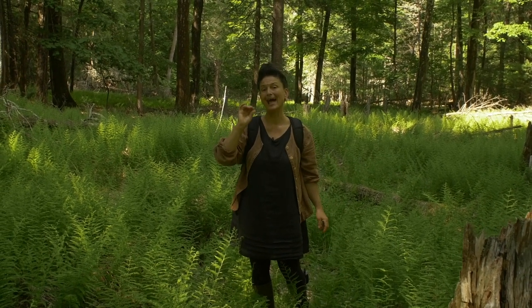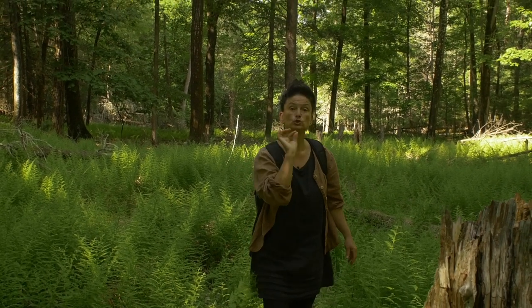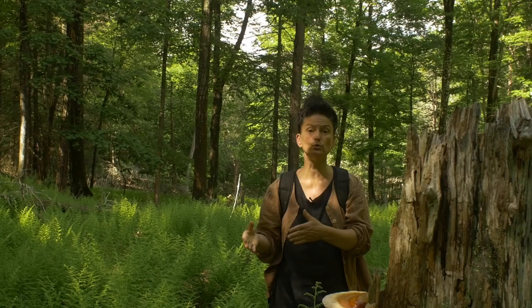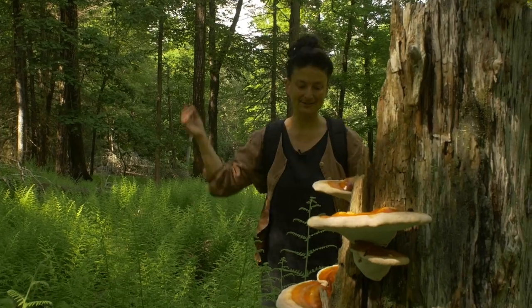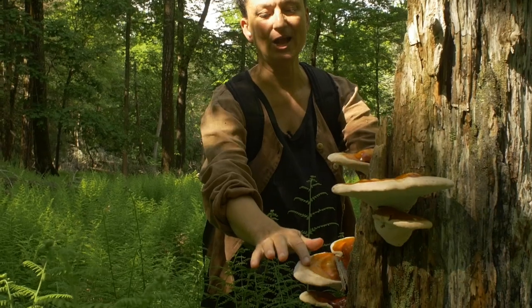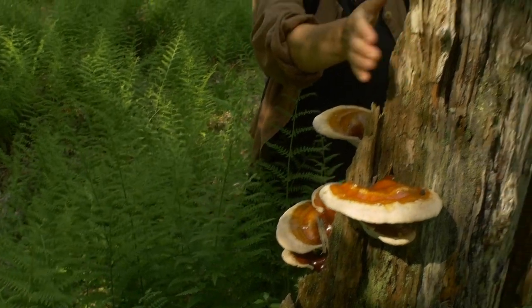Who is its host? Ganoderma tsugae grows on a very specific host. The host is tsuga, which means hemlock — eastern hemlock. So Ganoderma tsugae means shiny skin that grows on the eastern hemlock, and that is what we have right here: this beautiful shiny skin growing on hemlock.